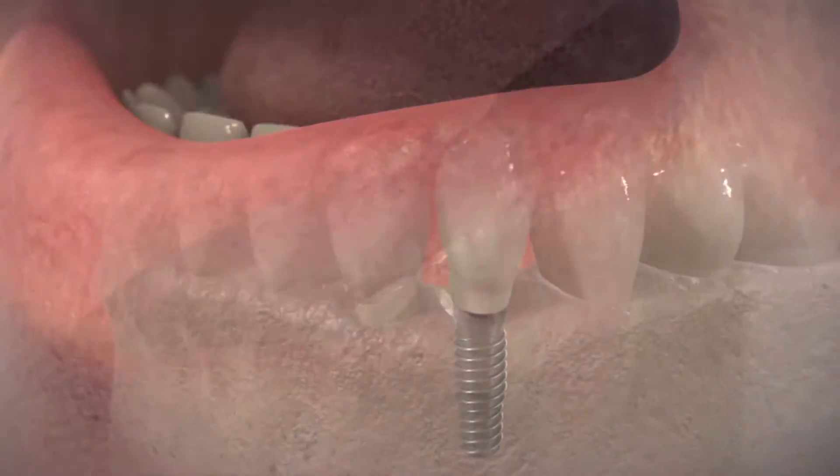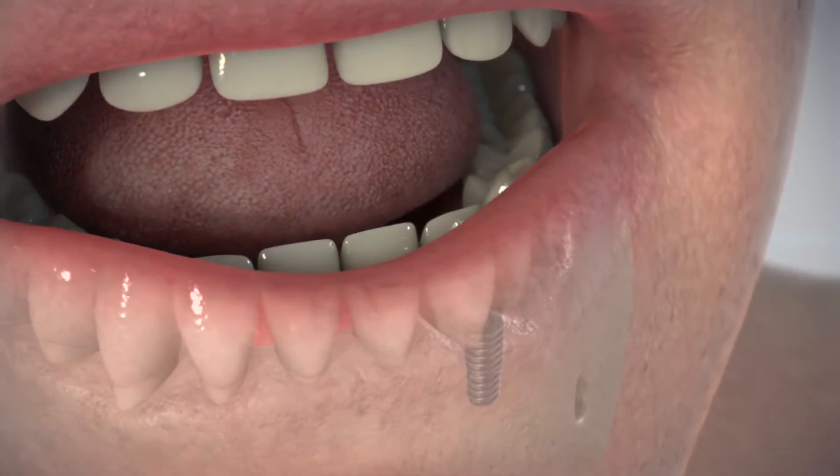Implant success is a complicated formula and it really depends that the implant be placed accurately at the right depth, at the right angle, and that there's enough bone surrounding it so that it can stand up to function for a long period of time.